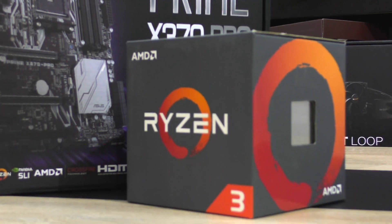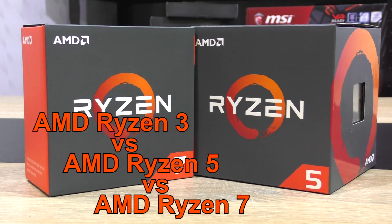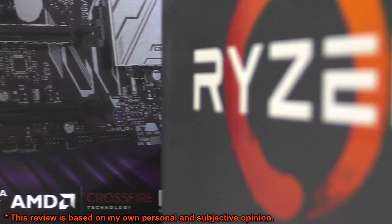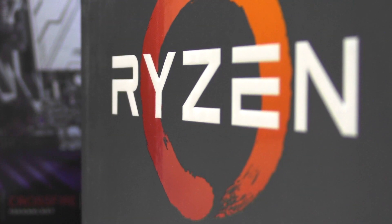So I'm finally doing this video many of you have requested. This is AMD Ryzen 3 vs Ryzen 5 vs Ryzen 7. What are the differences spec-wise and most importantly in terms of performance? Let's take a look, shall we?